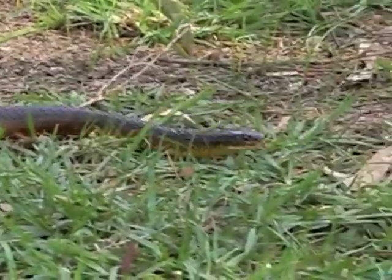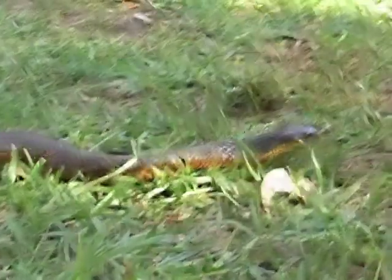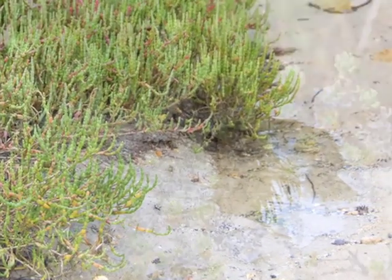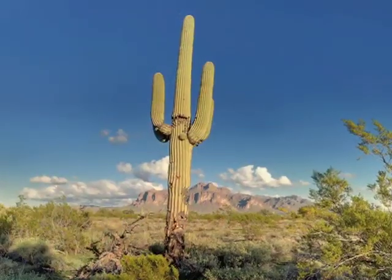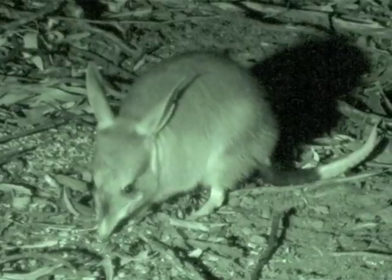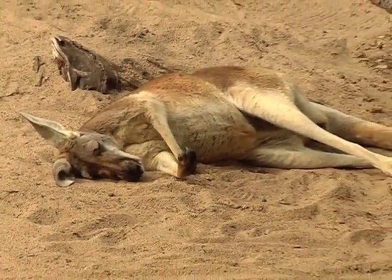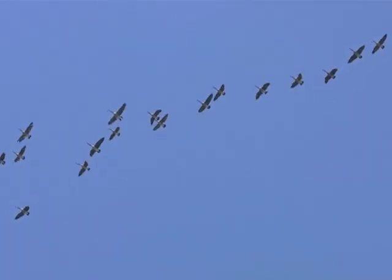An adaptation can be physiological, like producing venom, tolerating salty conditions, or conserving water in the desert. Adaptations can also be behavioural, like finding food when predators aren't around, avoiding the heat of the day, or undertaking a seasonal migration.